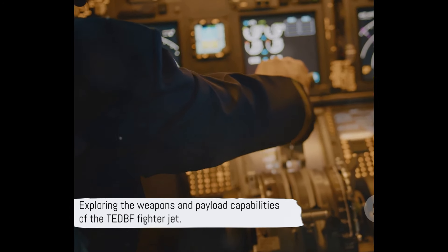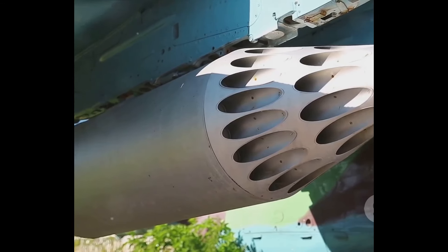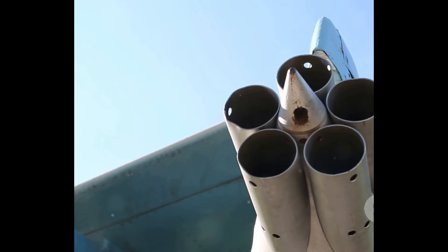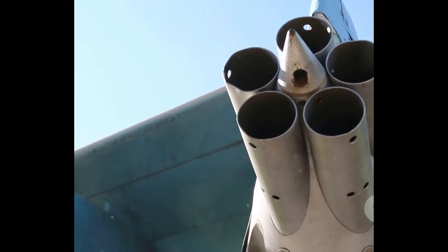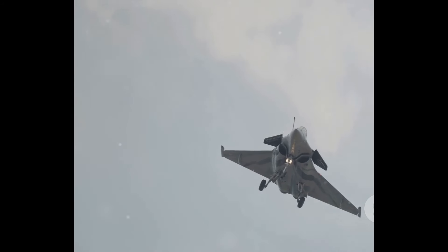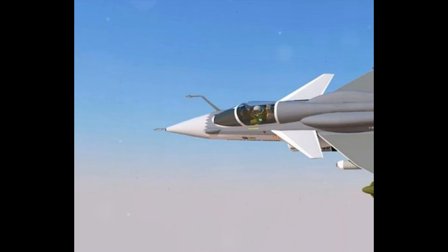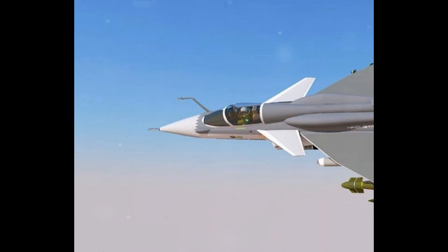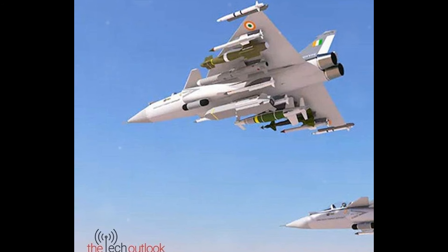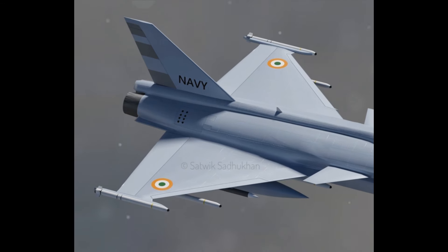The TEDBF has a maximum payload capacity of around 6,500 kilograms, enabling it to carry a variety of weapons. This robust capacity means it can be armed with a diverse range of weaponry — from air-to-air missiles and bombs to rockets — making it a formidable force in any combat scenario. One of the defining features of the TEDBF is its multi-mode radar, which allows the aircraft to engage multiple targets simultaneously, providing a significant tactical advantage. The flexibility of the multi-mode radar, coupled with the TEDBF's extensive payload capacity, makes this aircraft a versatile and potent tool for the Indian Navy, whether providing air cover for naval operations or engaging in direct combat.